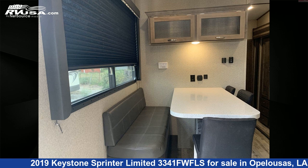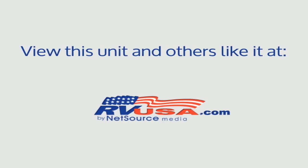For more information and pricing on this unit, and to see all units available for sale by Curvelle's RV, visit rvusa.com.